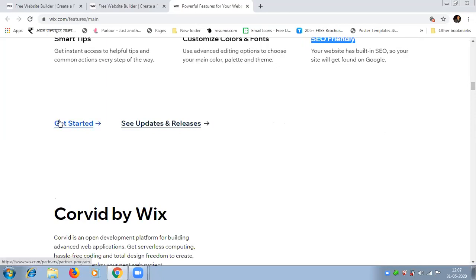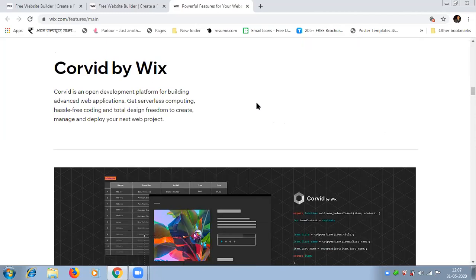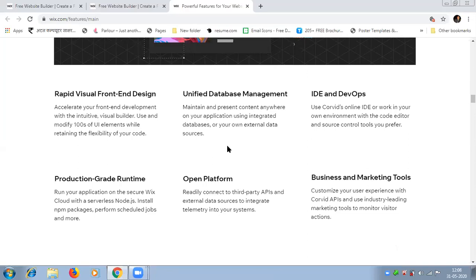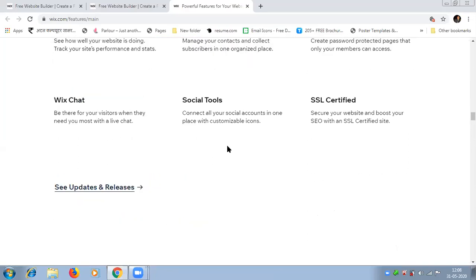Corvid by Wix is an open development platform for building advanced web applications with serverless computing. There are several functionalities available, but today our main topic is how to create a website with the help of Wix.